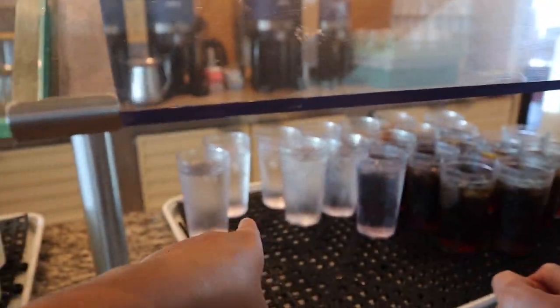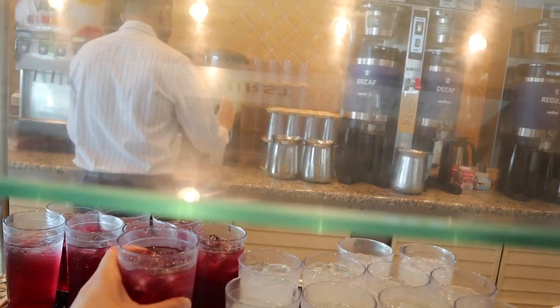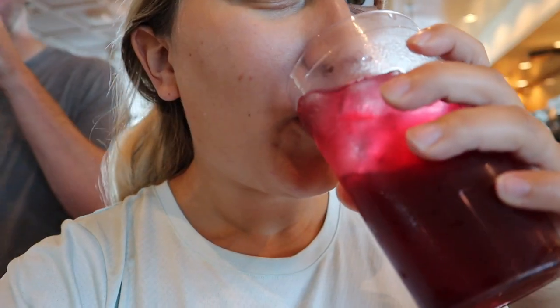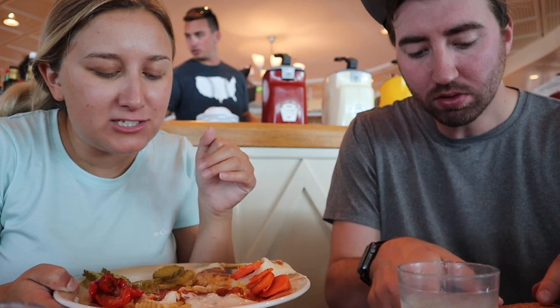I'm going to go for a fruit punch to start. My plate has mashed potatoes and gravy, a lot of pickles because I love pickles, steamed carrots, roasted peppers, and pasta with white sauce and marinara sauce.